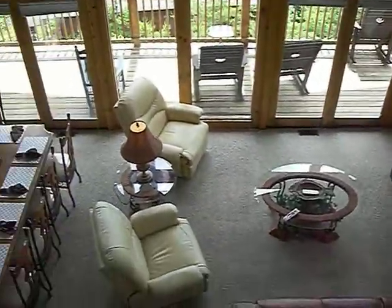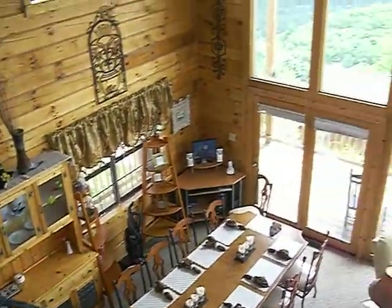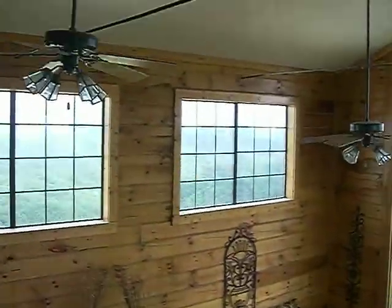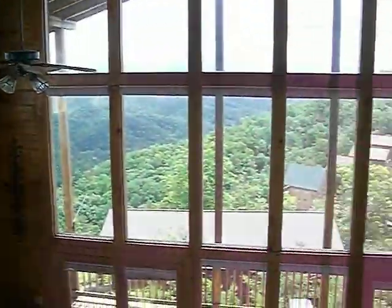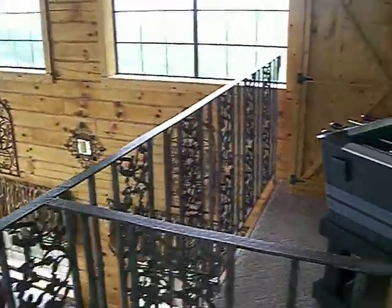The other property that we have leased for this event is just unbelievable. We couldn't get into it — it stays full, it wasn't available this weekend for a tour. But it is probably six times the size of this one, and it sleeps 50 people. This one sleeps 16 or 18.